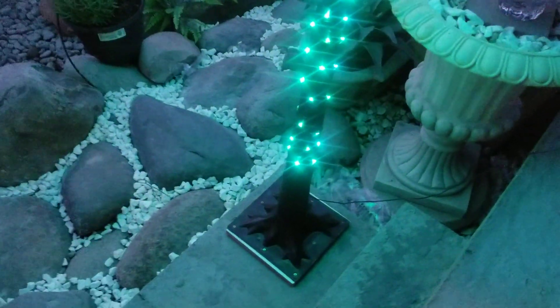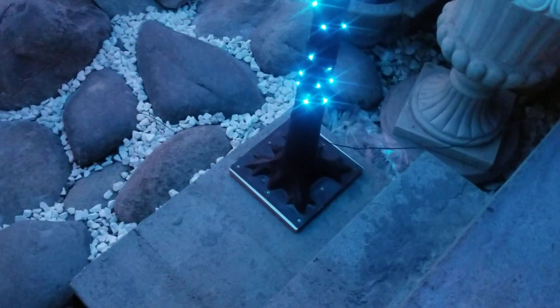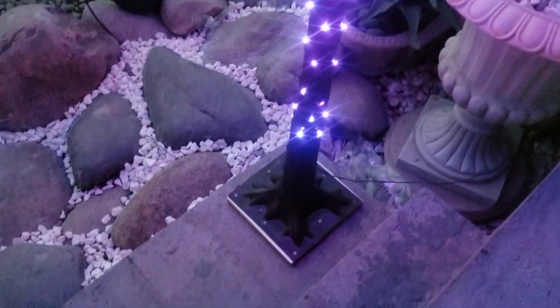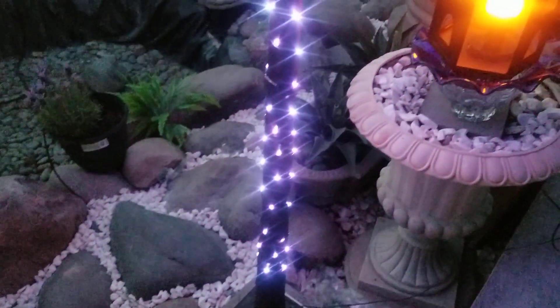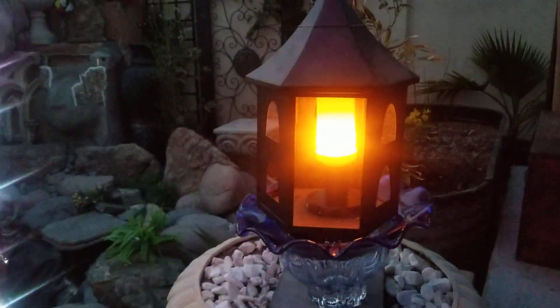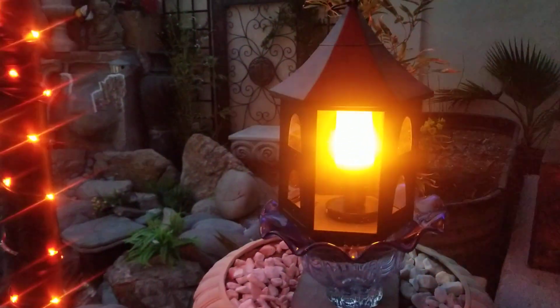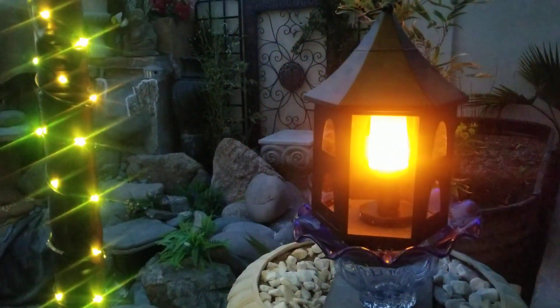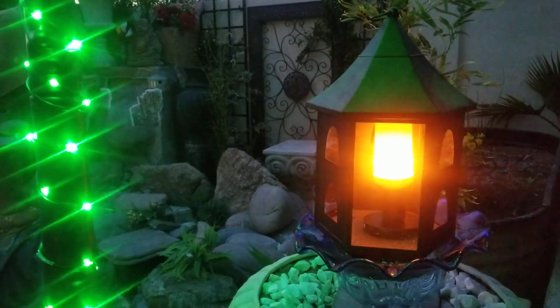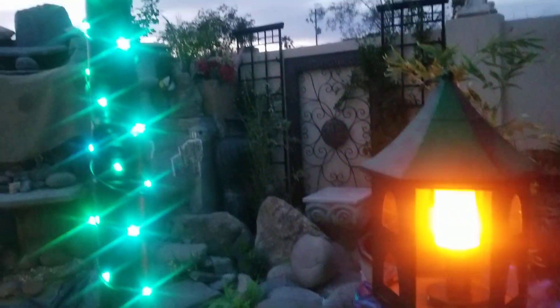We actually installed a base with the wood so it's heavy and can hold the tree stable better. You can see the lantern right here next to the stand — it looks like a real fire.